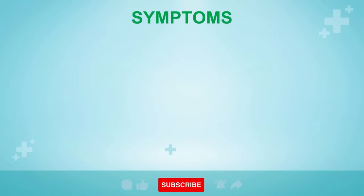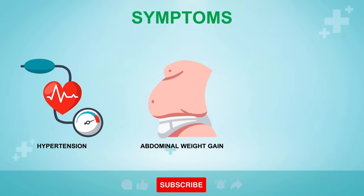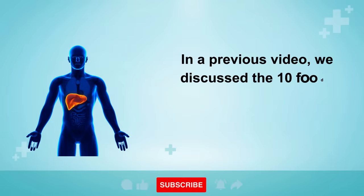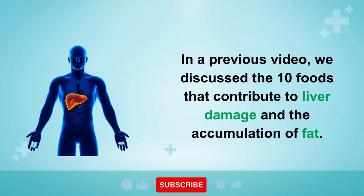Fatty liver disease can give rise to a multitude of health issues, such as hypertension, hormonal imbalances, abdominal weight gain, diabetes, pruritus, itchy skin, bloating, and a compromised immune system, among others. In a previous video, we discussed the 10 foods that contribute to liver damage and the accumulation of fat.